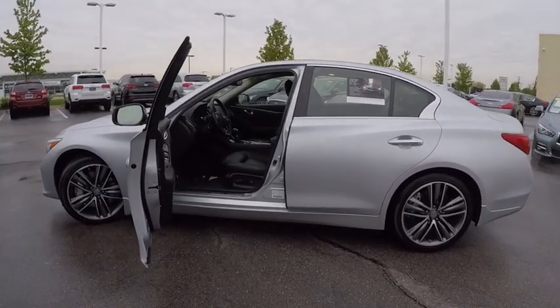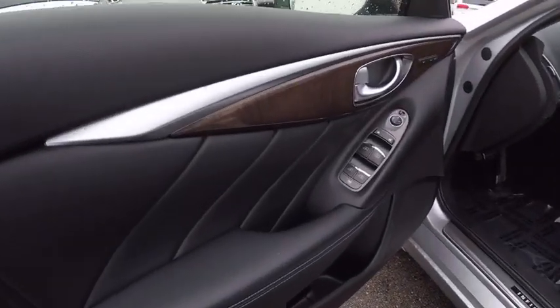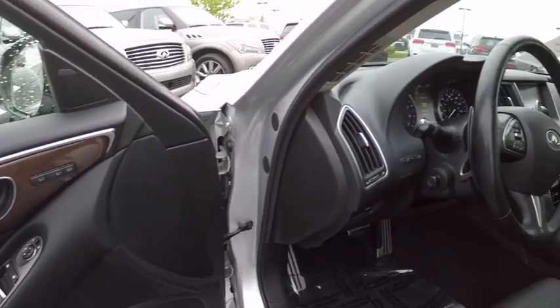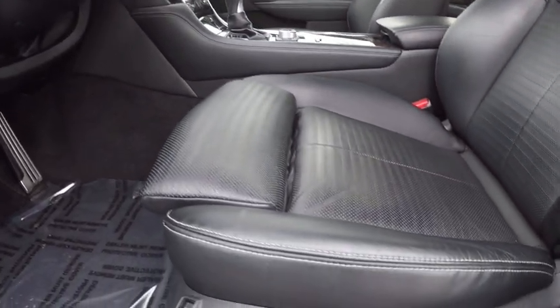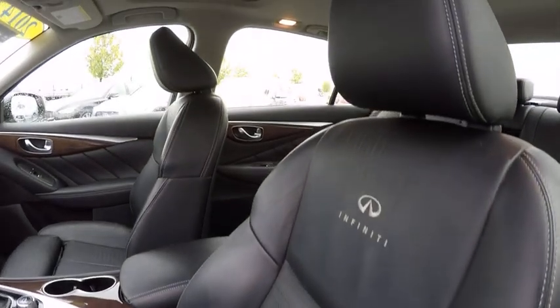This vehicle has less than 60,000 miles. Here are some of this vehicle's great options: navigation system, traction control, power passenger seat, leather-wrapped steering wheel, dual airbags, air conditioning, navigation package, power steering, cruise control, and four-wheel disc brakes.